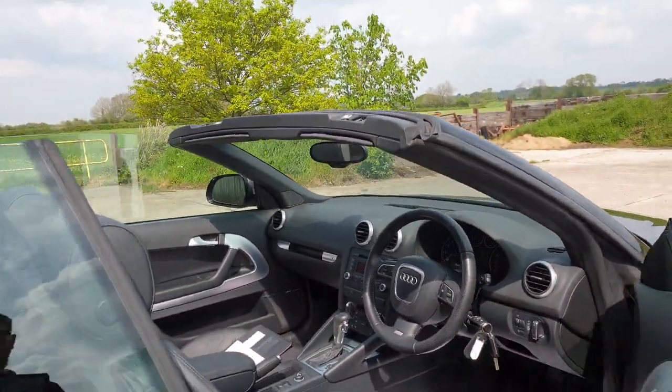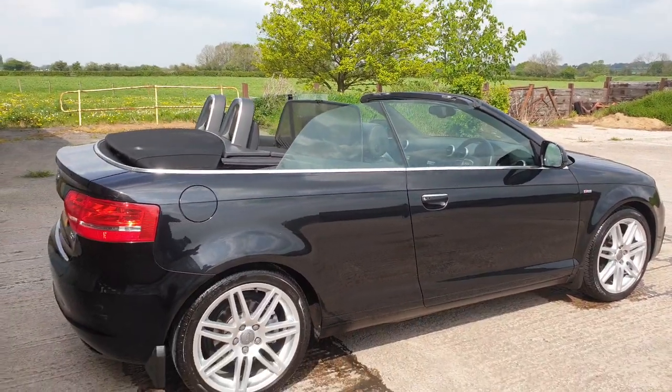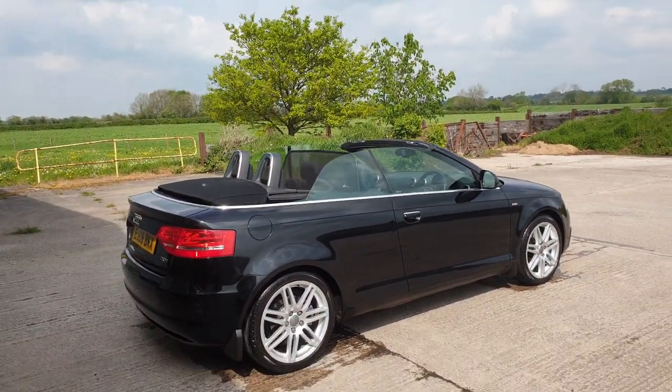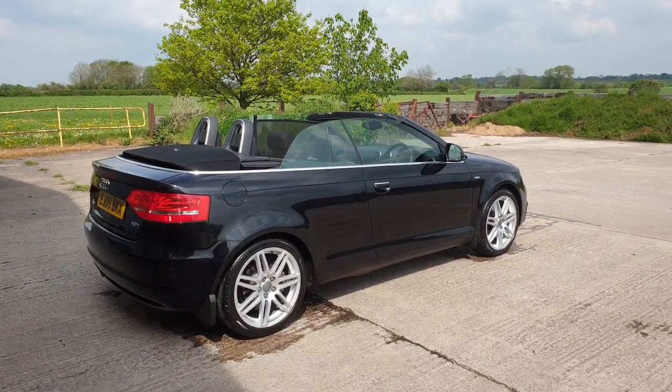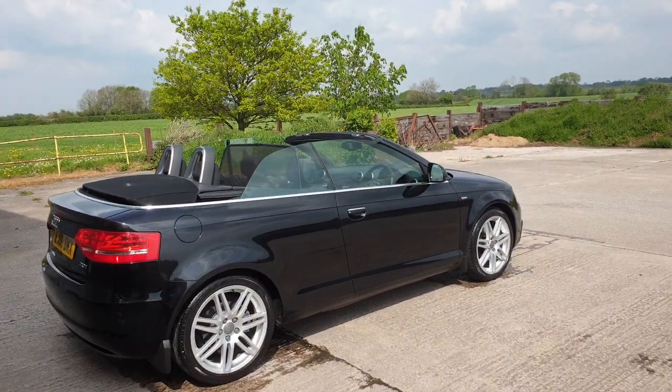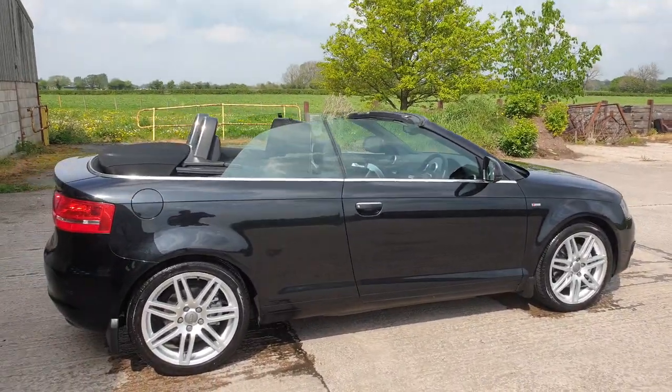Just to recap: full service history, 110,000 miles, A3 Cabriolet, 2 litre turbo petrol, DSG automatic, with Bose, with the 18 inch alloys, with the parking sensors, with the heated seats, with the Xenon headlamps. What a lovely car.